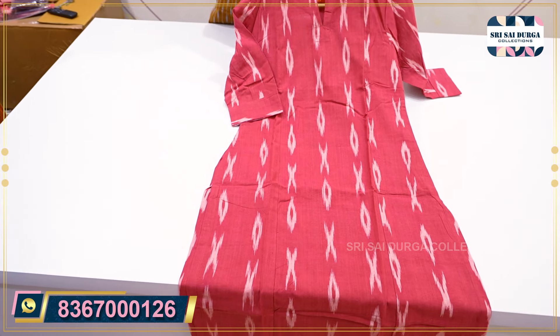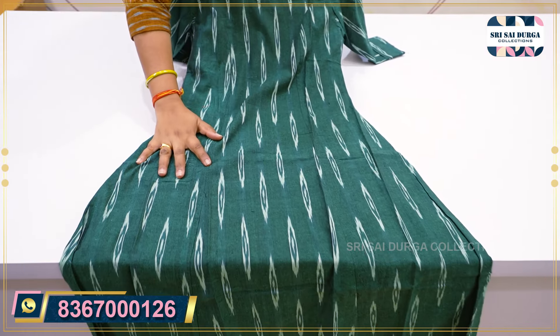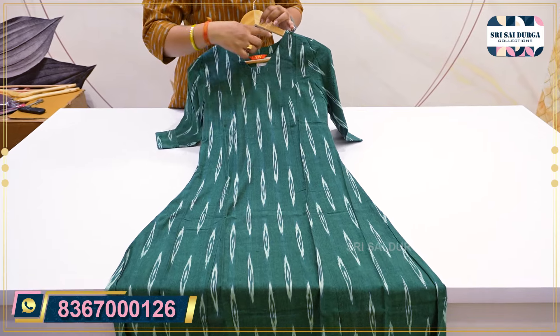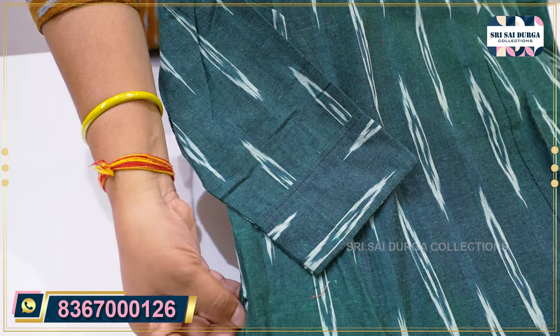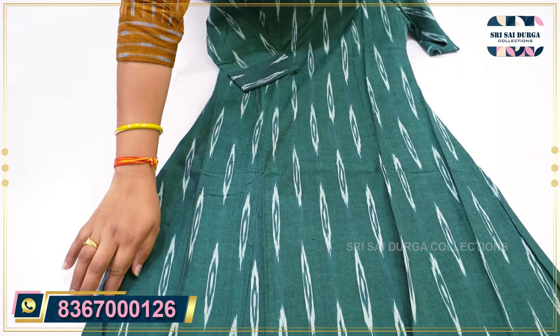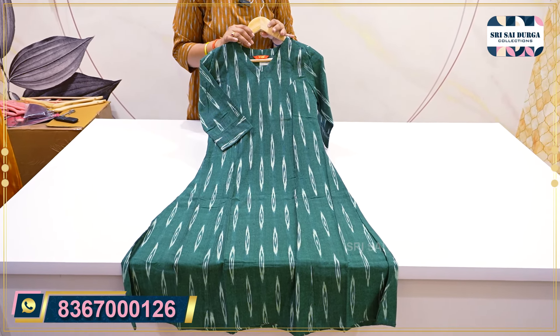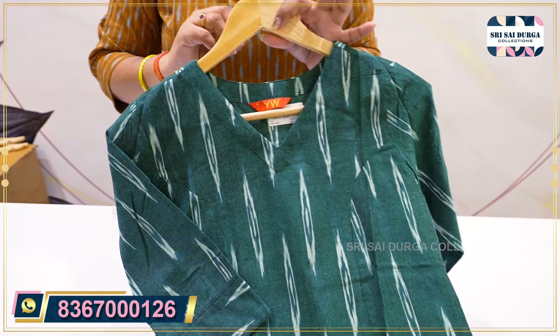It has a black color combination, S to 2XL size, 799 range. In the next one, it is a green shade with an A-line concept. It has a V-neck pattern and does the same print-cut concept, 3/4 sleeves. White and black color combination. The size is only 799 range.